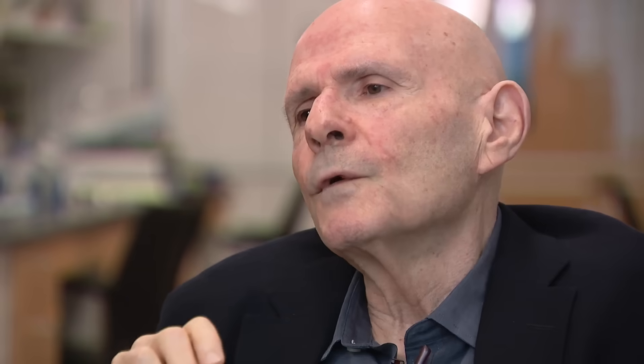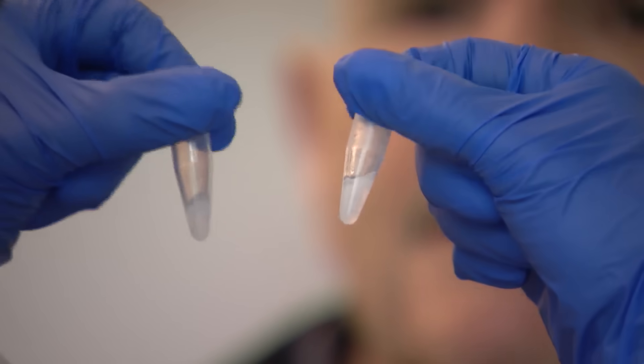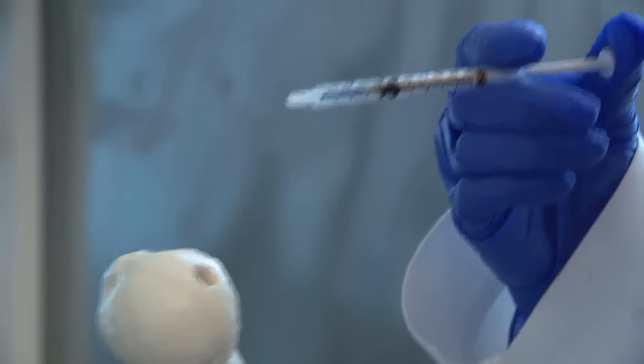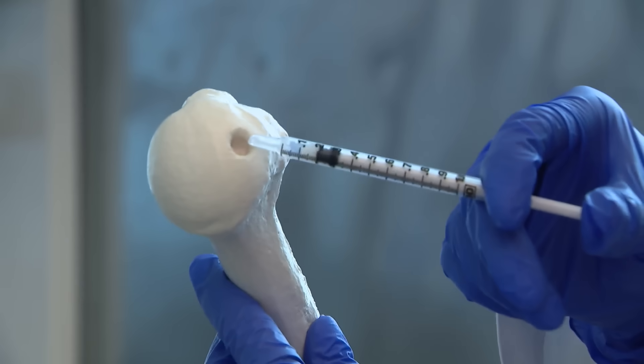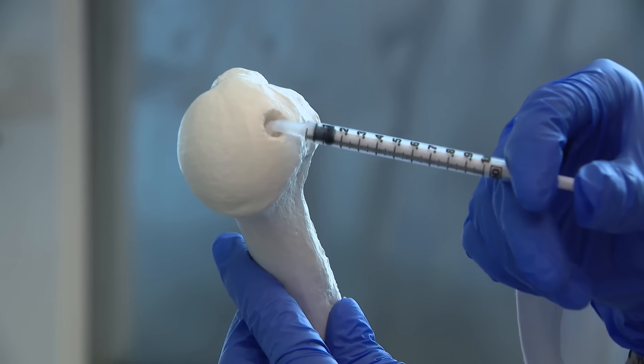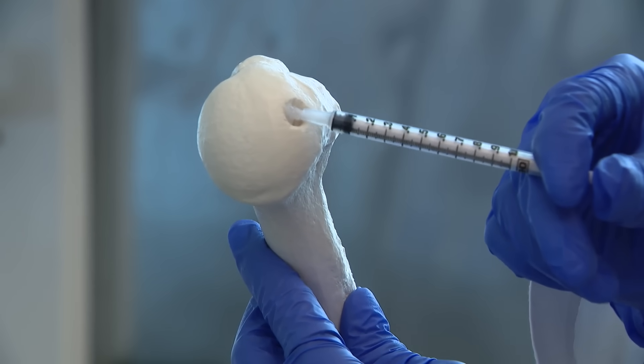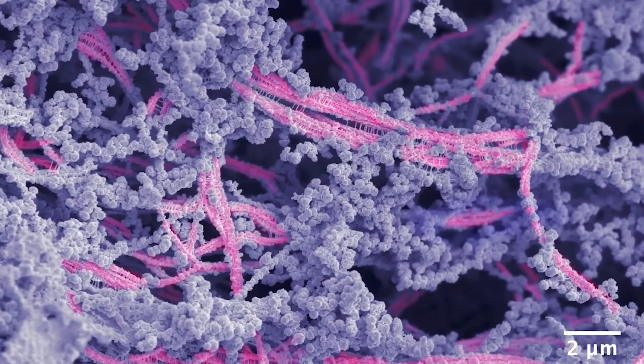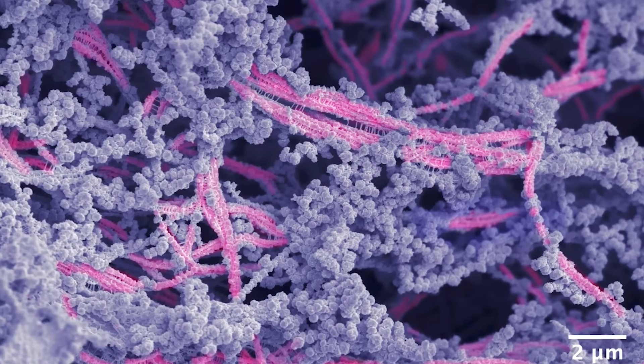Our intent is to be able to use this material to regenerate defects in cartilage or damaged cartilage. What looks like a gel is actually a highly bioactive substance made up of peptides, proteins, and polysaccharides. The goo doesn't just fill a gap — our materials have signals in their structure to communicate with cells and get the cells to regenerate a specific tissue, in this case, cartilage.